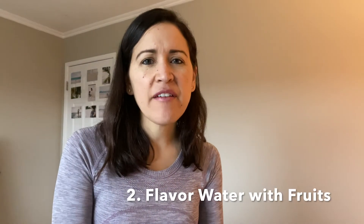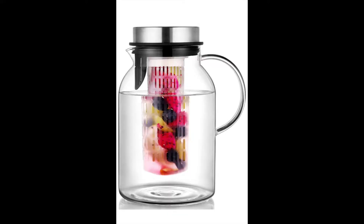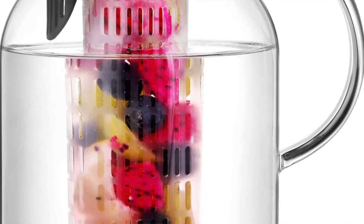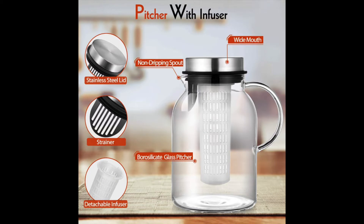The second tip is to try to incorporate fruits or vegetables into your water. I've seen people put sliced lemons or sliced cucumbers. You can even put fresh blueberries or fresh strawberries in your water. It helps to flavor the water and gives you a little bit of a spa feel — like when you've been to the spa and poured yourself one of those delicious flavored waters.